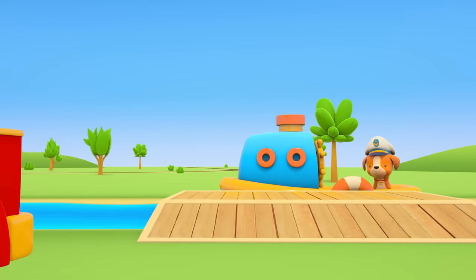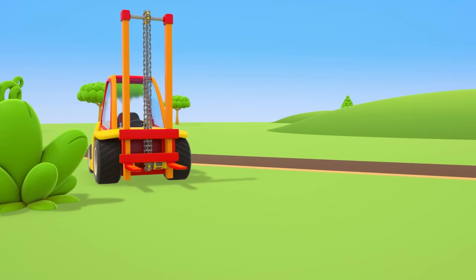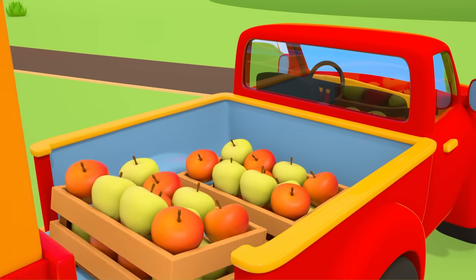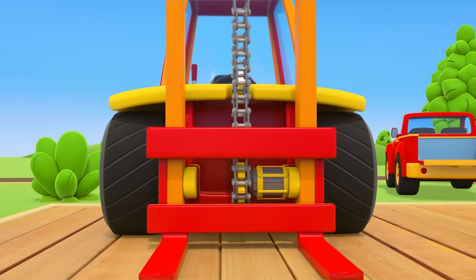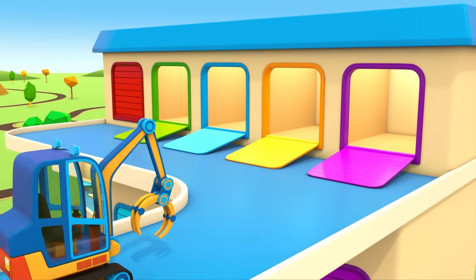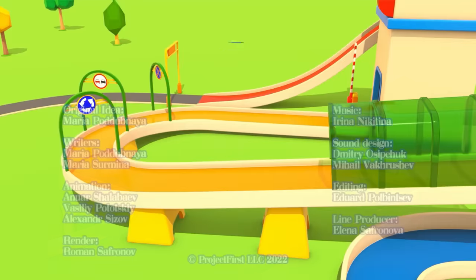Now we've got scrap metal we can recycle and reuse. Captain Puppy has come ashore. The pickup truck has brought him boxes of fruit — they need unloading. Our new forklift truck is doing such a great job! The forklift has loaded all the boxes onto the boat's deck. Thank you! The puppy can set sail again. I wonder where he's taking those tasty apples. The helper cars are heading back to their garage — they've finished their work for today. Time for a break. Helper Cars!